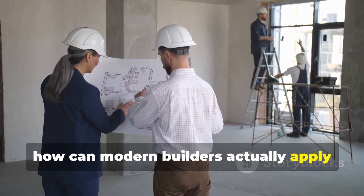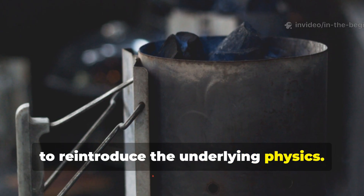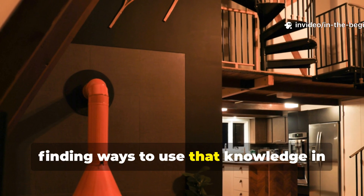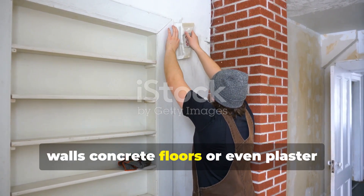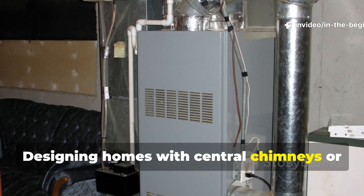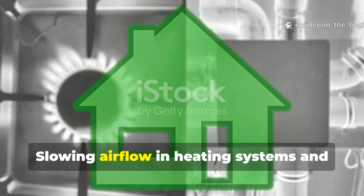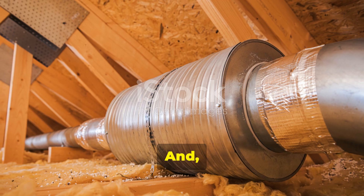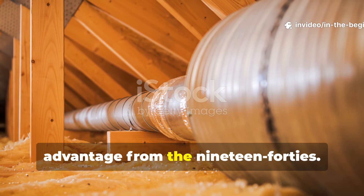How can modern builders actually apply these principles today? The lesson here isn't to reinstall coal furnaces, but rather to reintroduce the underlying physics — understanding what made those old systems work so well and finding ways to use that knowledge in today's homes. Adding thermal mass through masonry walls, concrete floors or plaster finishes can dramatically improve comfort. Designing homes with central chimneys or masonry heater cores lets you store heat even using modern fuel sources. Slowing airflow in heating systems and using lower temperature, longer duration heating cycles helps reduce drafts and heat loss. And placing heating ducts within the conditioned envelope instead of up in the attic replicates a key advantage from the 1940s.